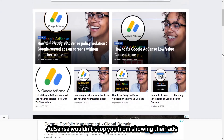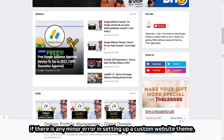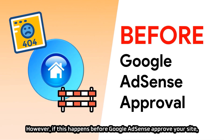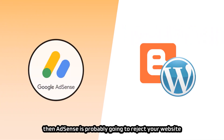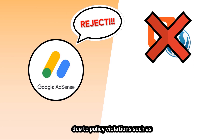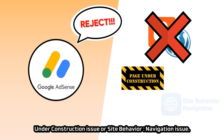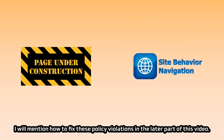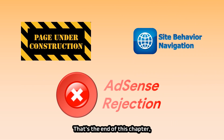AdSense wouldn't stop showing their ads if there is any minor error in setting up a custom website theme after approval. However, if this happens before AdSense approves your site, AdSense is probably going to reject your website due to policy violations such as under construction issue or site behavior navigation issue. I will mention how to fix these policy violations in a later part of this video.